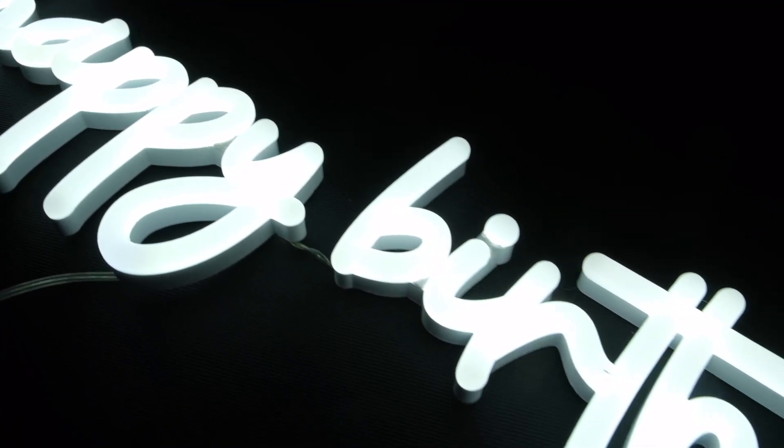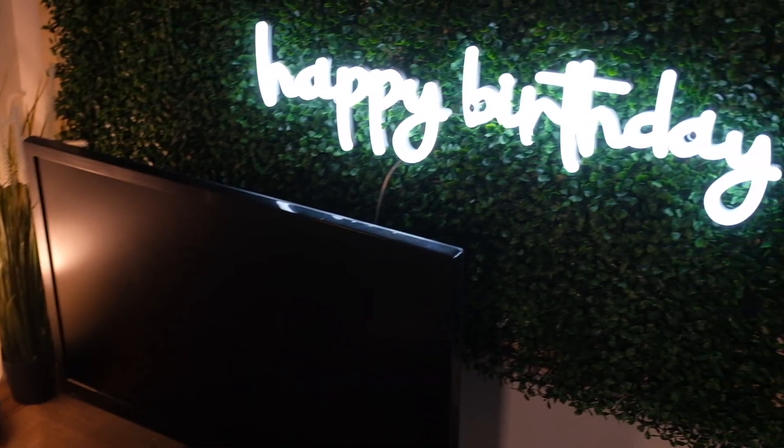Do you want a text neon sign? Feel free to browse our High Scripts collection. It's perfect for company events, office decor, and celebrations like weddings and birthday parties. If you liked this video and you want to see more neon sign related content, click that subscribe button down below.